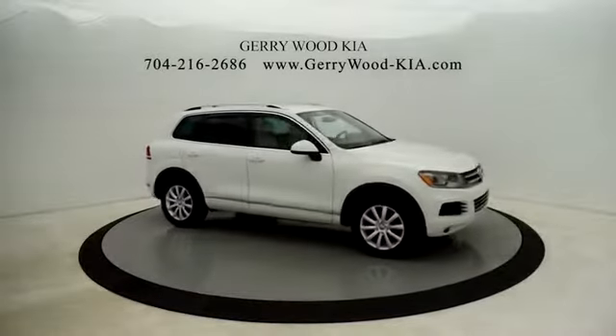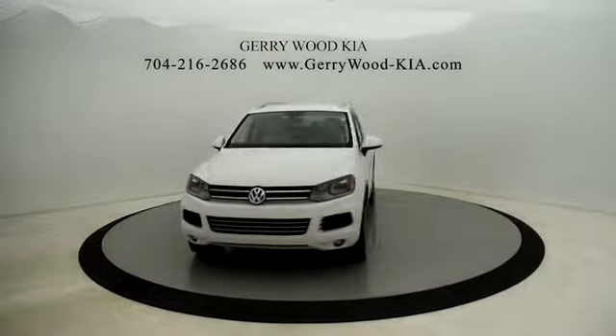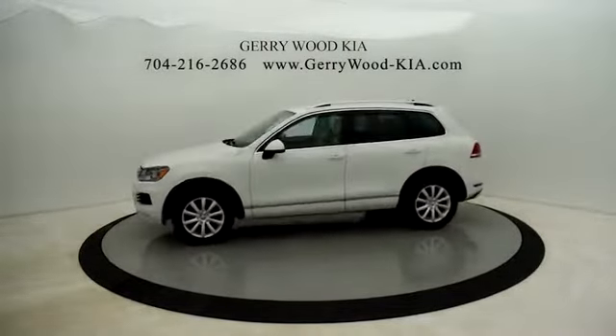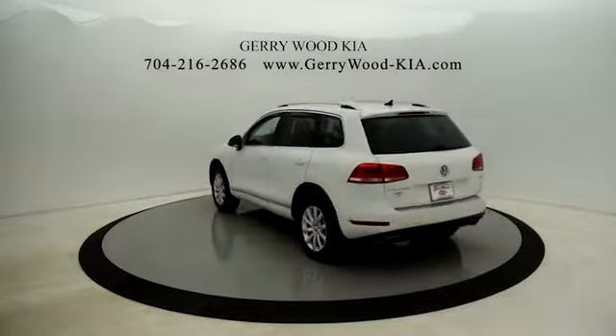The 2012 Volkswagen Touareg. It is the most technically innovative VW since the brand has been in existence. This Volkswagen Touareg is reinterpreting the fascinating multi-purpose SUV idea in a contemporary way.